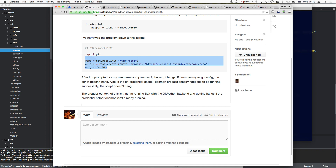Also, if the git credential cache daemon process already happened to be running successfully, the script doesn't hang - because the credentials are pulled from the daemon. The broader context is that he's running Salt with the GitPython backend and getting hangs if the credential helper daemon isn't already running.